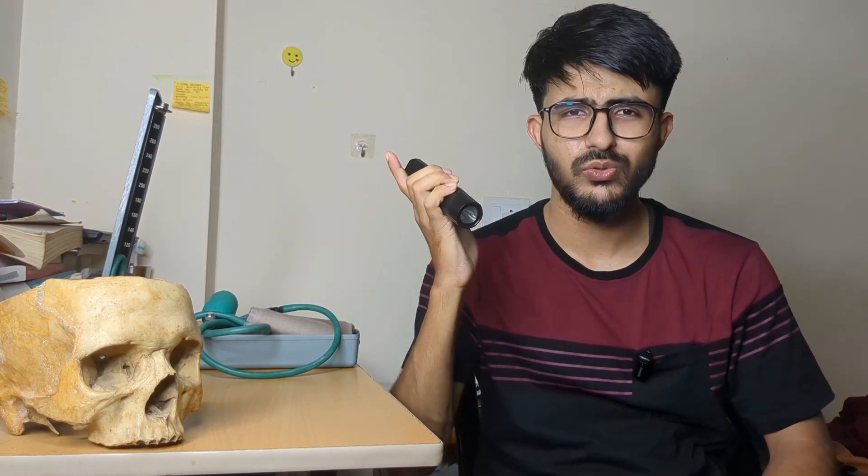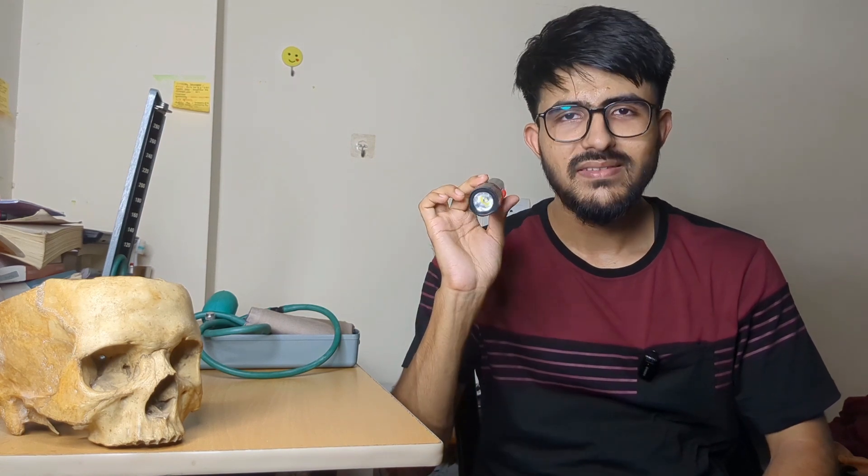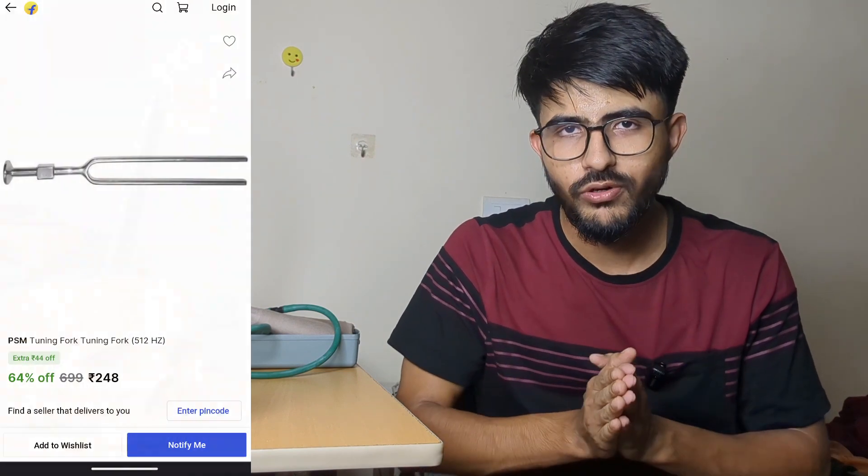Another instrument is a tuning fork, which you may have seen in Class 11-12 Physics practicals. The 128 Hz and 256 Hz tuning forks are used in ear examinations. You can buy these after joining college. It's not necessary for everyone to own one — having one among three to four students is sufficient so you don't get scolded.